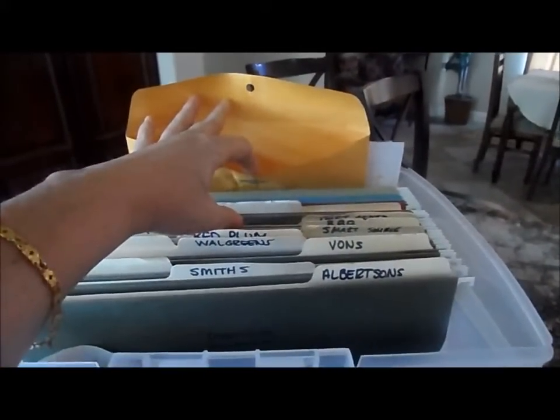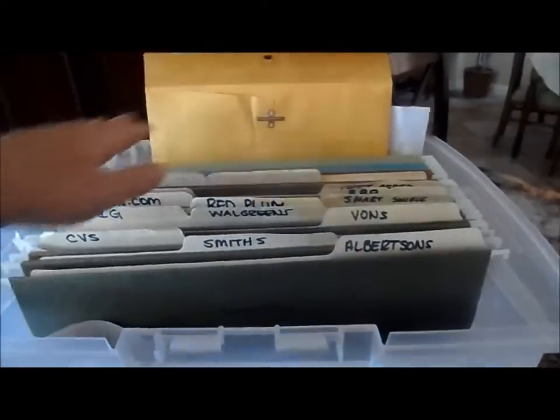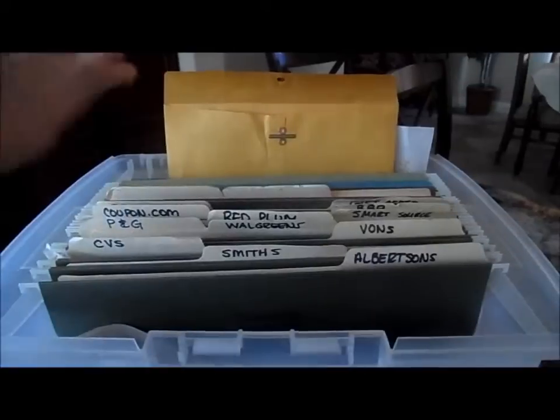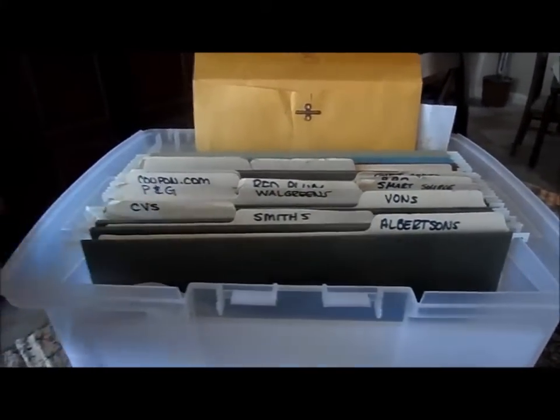So now I use my file folders to store my receipts, and I keep an envelope in the back for my expired coupons. Once a week I'll go through my coupons, stick the expired ones in the back, and when I have enough I'll seal them up and send them out to a military base overseas. Now, the binder method.